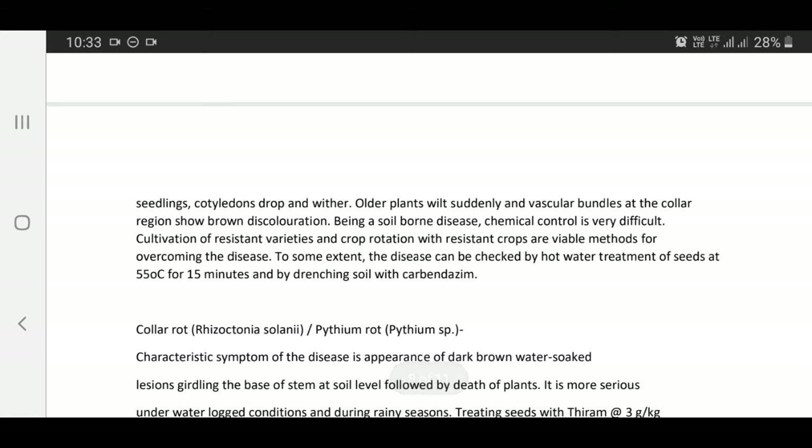Being a soil-borne disease, chemical control is very difficult. Cultivation of resistant varieties and crop rotation with resistant crops are viable methods for overcoming the disease. To some extent, the disease can be checked by hot water treatment of seeds at 50 degrees centigrade for 50 minutes and drenching soil with Carbendazim.